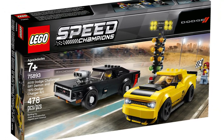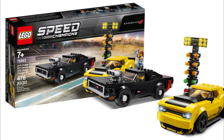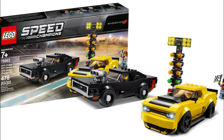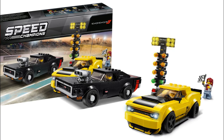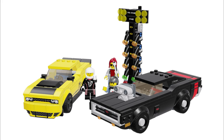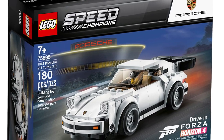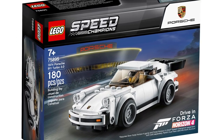Some Speed Champions sets retiring in 2021 are the Lego Speed Champions 2018 Dodge Challenger SRT Demon and 1970 Dodge Charger R/T. This twin pack set is number 75893 and contains 478 pieces. This set was released for sale on January 1st of 2019.